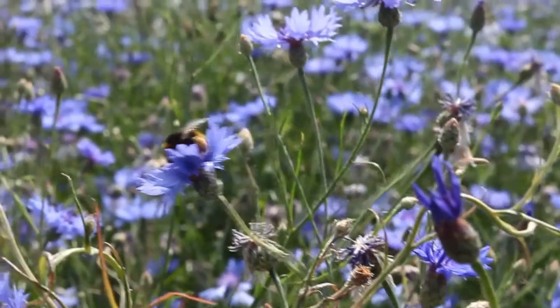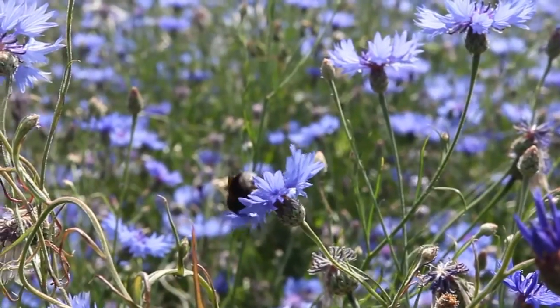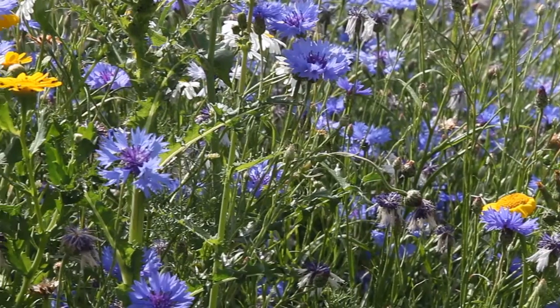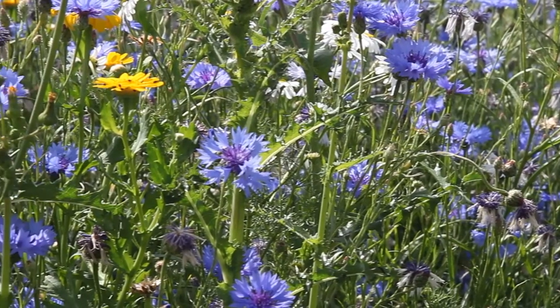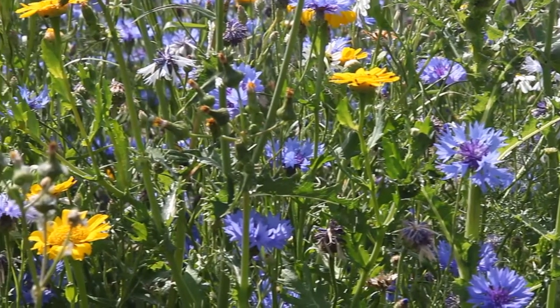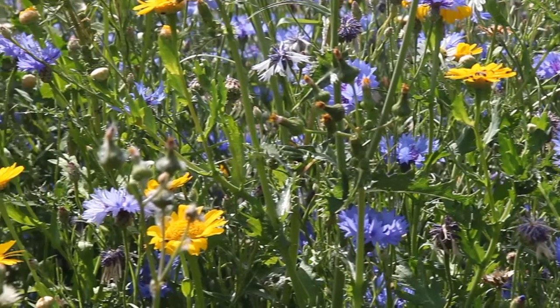Along with Habitat Aid, we also have a relationship with the Bumblebee Conservation Trust, and they've also been reviewing our habitat management plans to make sure that we're building the wildflower meadows in the right way to benefit bumblebees and other invertebrates such as butterflies.